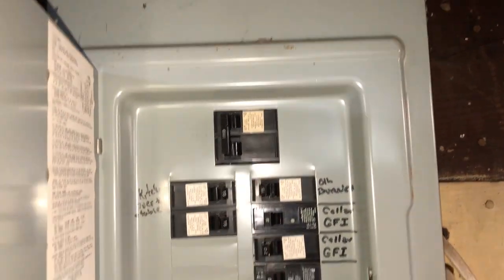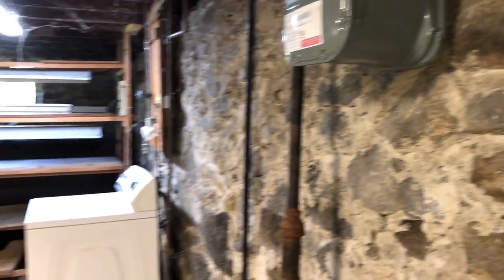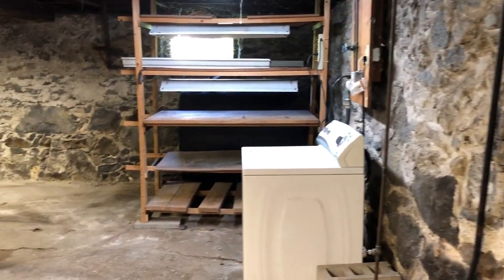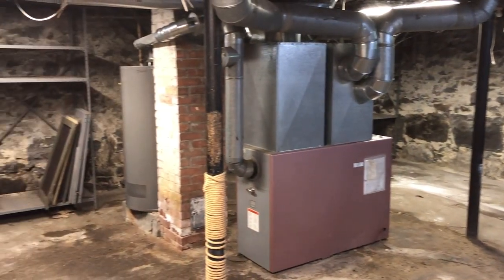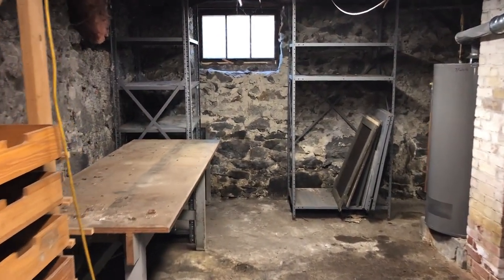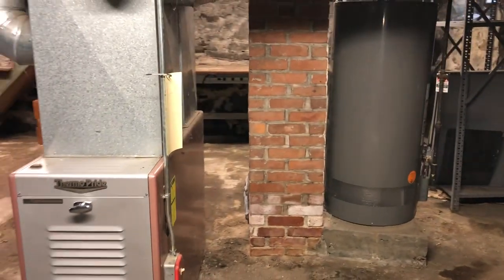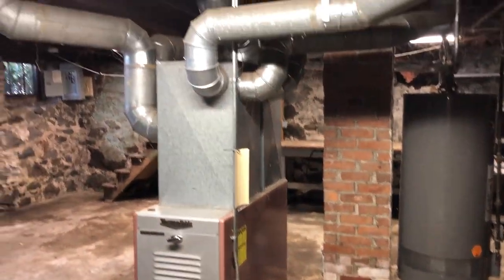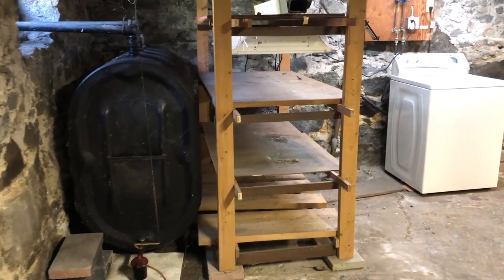100-amp panel — look at how much room there is; look at all the open slots. Fieldstone foundation — it's damp, but it's not wet. Furnace runs on oil, from 1998. Gas for cooking, so you're already plumbed. Full workshop. Hot water tank. You do have good supports — I'm not seeing lots of problems here, but this is just a blank canvas.